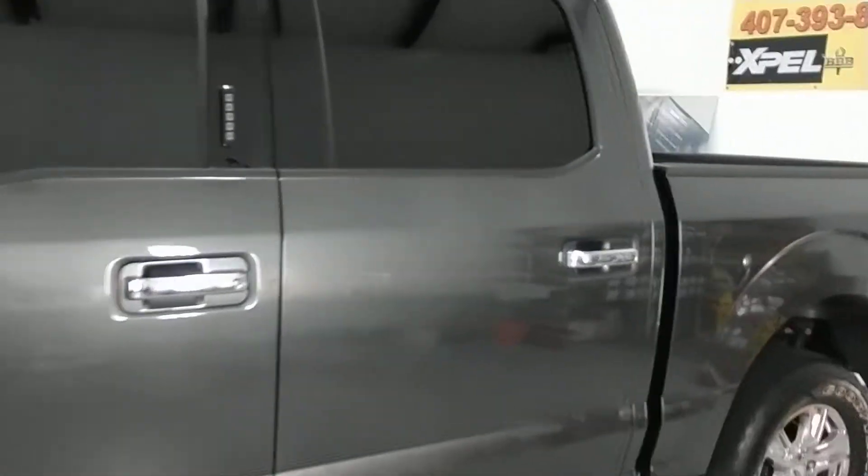This is great for surveillance vehicles. You can actually see out of it just fine. This is the windshield. Back window.